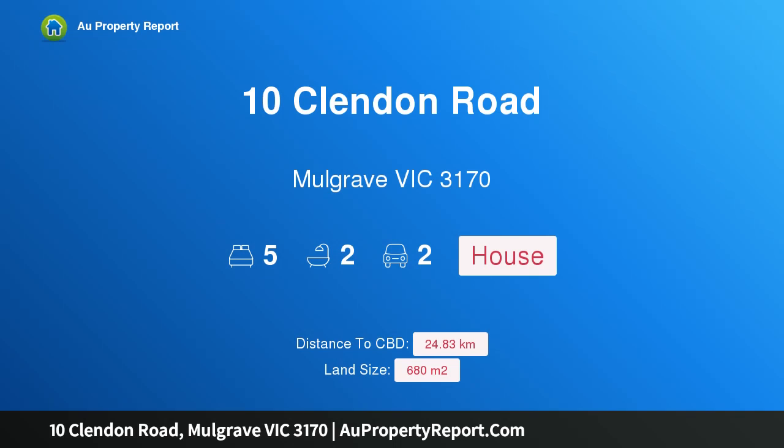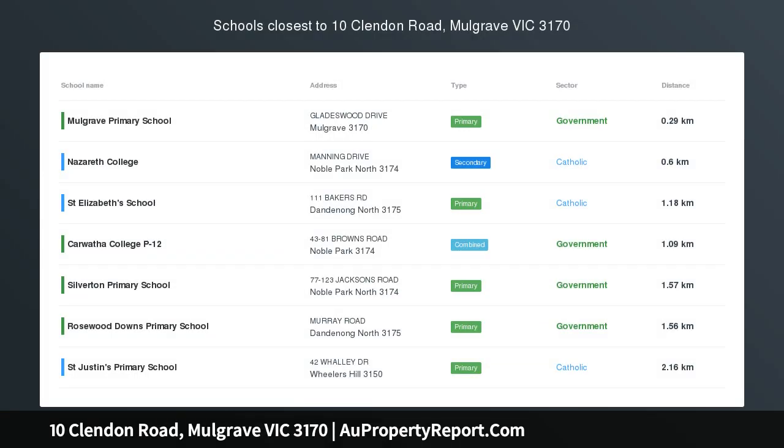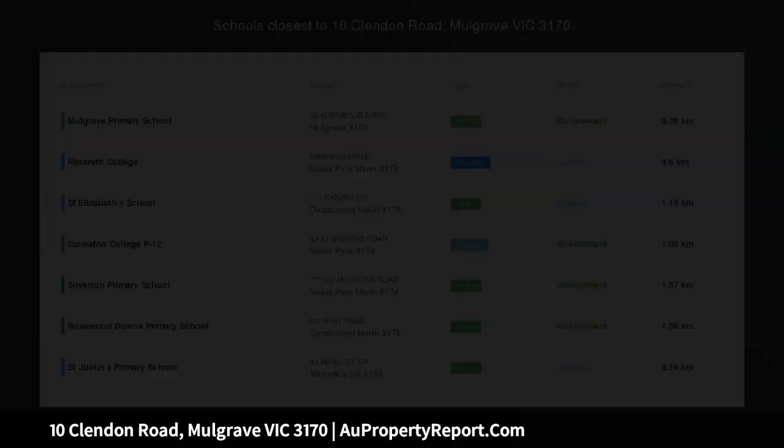Hi, I am glad to introduce property 10 Clenden Road, Mulgrave, Victoria, 3170 — a single story home for the big family. Take the step up to Abercrack estate living.